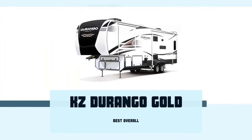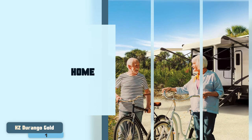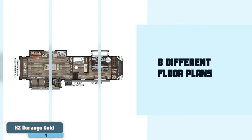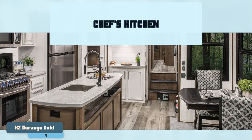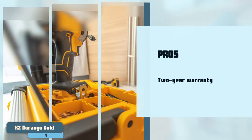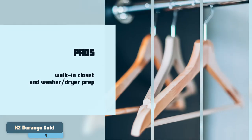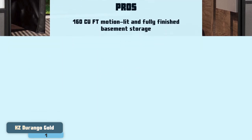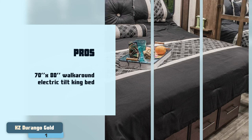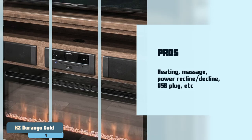Finally, we have Best Overall: the KZ Durango Gold. This unit is a blend of all the standard features that one looks for in a home and some additional ones that make it stand out. It has eight different floor plans to choose from. It comes with residential furniture and must-have features like a chef's kitchen, residential shower with glass doors and built-in seat, multiple slide-out rooms, and more. Its pros are: it carries a limited two-year warranty, it is equipped with a walk-in closet and washer-dryer prep, it offers 160 cubic feet of motion-lit and fully-finished basement storage, it features a 70 by 80 inch walk-around electric-tilt king bed with under-bed storage, and its theater seating has heating, massage, power recline, decline, USB plug, and more.